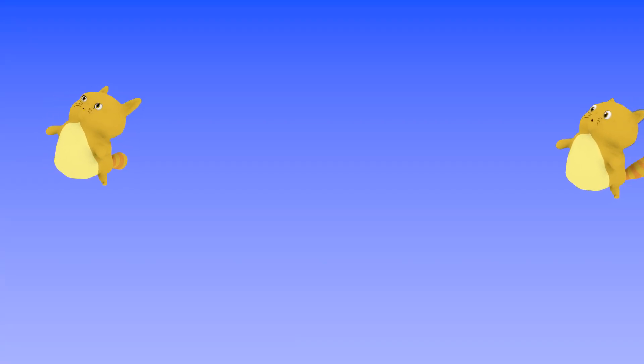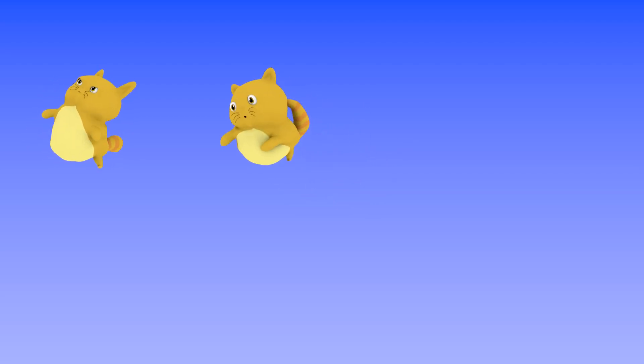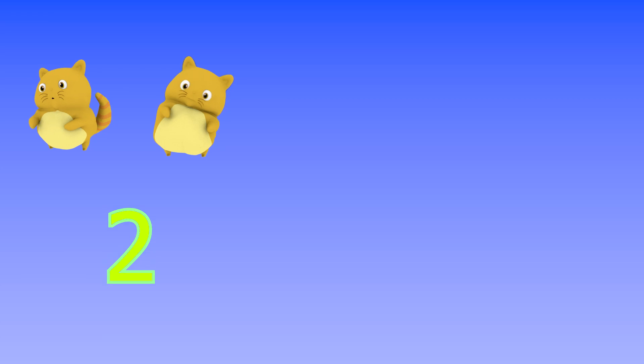There are two cats floating in the air. Two, number two.